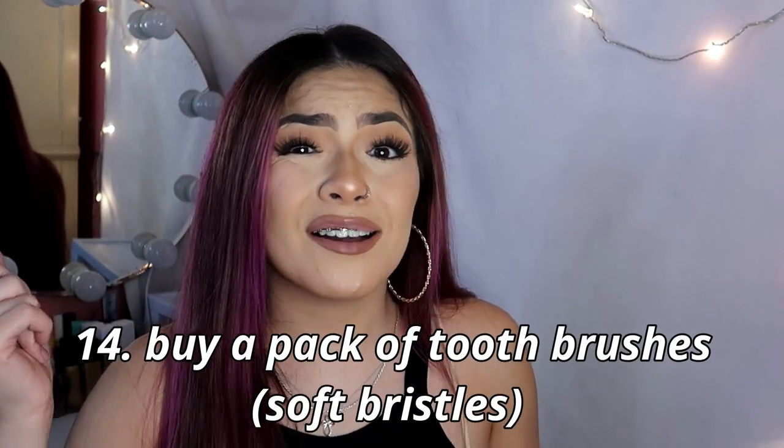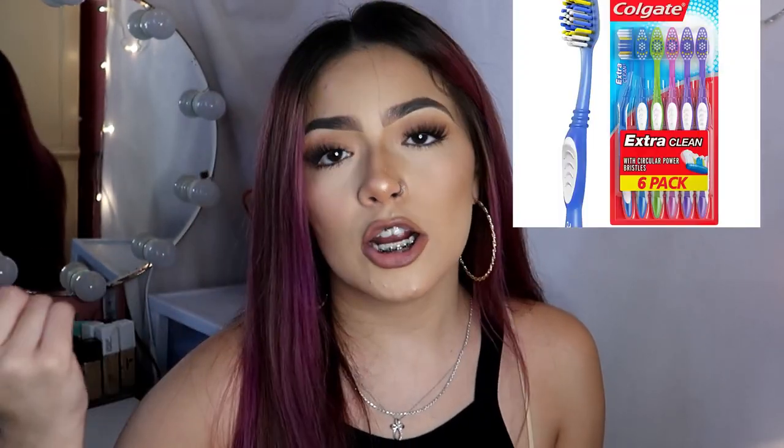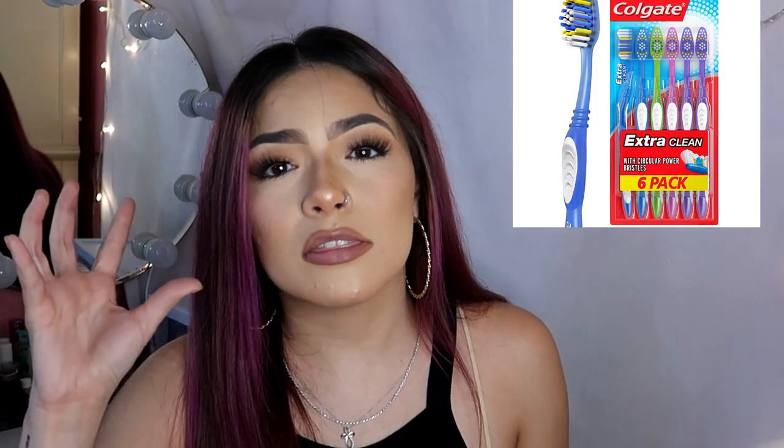The next thing I would recommend buying is a pack of soft bristle toothbrushes. I bought a pack of about five from Target because honestly the bristles on your toothbrush get messed up from the wiring, so having extras on hand is really helpful.